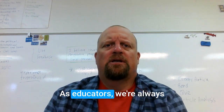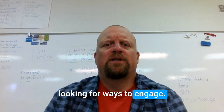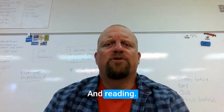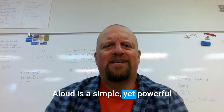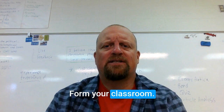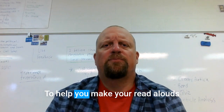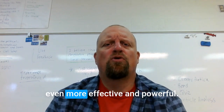As educators, we're always looking for ways to engage our students and foster a love of learning. Reading aloud is a simple yet powerful tool that can transform your classroom. Today I'm going to share five tips to help you make your read-alouds even more effective, powerful, and impactful.